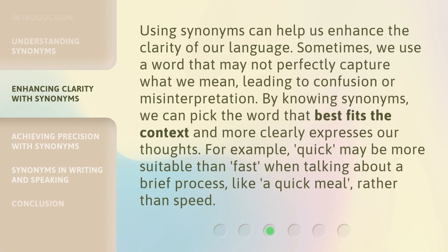Using synonyms can help us enhance the clarity of our language. Sometimes we use a word that may not perfectly capture what we mean, leading to confusion or misinterpretation. By knowing synonyms, we can pick the word that best fits the context and more clearly expresses our thoughts. For example, quick may be more suitable than fast when talking about a brief process, like a quick meal, rather than speed.